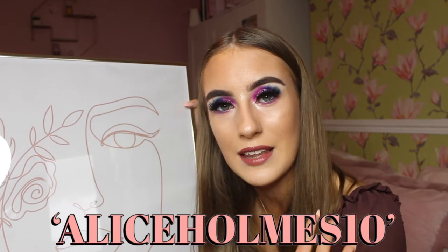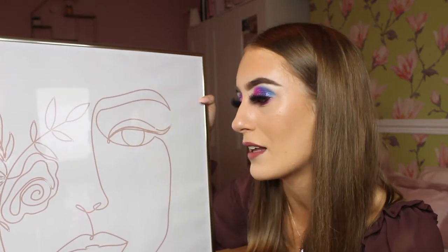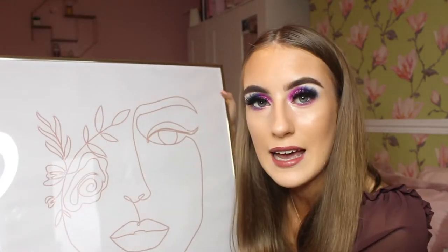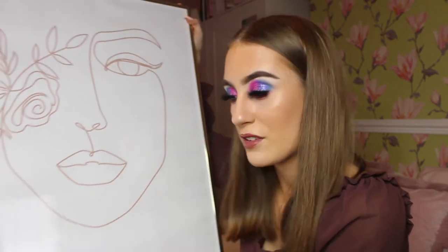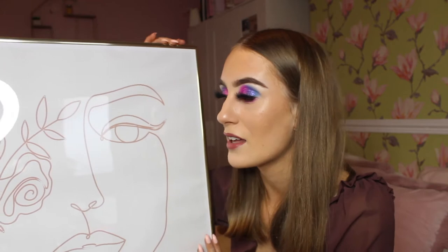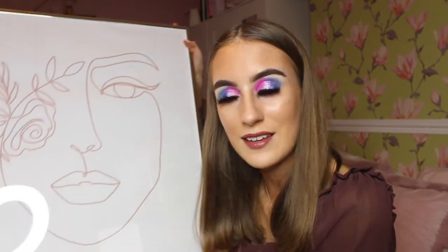I do have a discount code — it is AliceHolmes10, which means you'll get 10% off. Please click the link in the description as well. Mappyful honestly makes amazing Christmas presents and I will definitely be buying these for my friends and family, because everybody has always complimented me on my other print from Mappyful and said how amazing the quality is. They make amazing Christmas presents, birthday presents — all sorts of occasions.